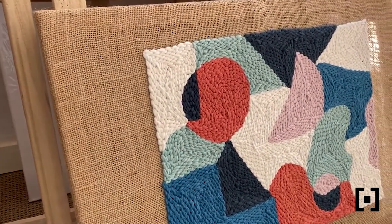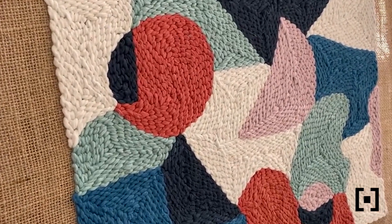Punch needle is also exceptionally versatile, and this allows you to really experiment with design and create something of interest that can be used in any modern decor scheme.